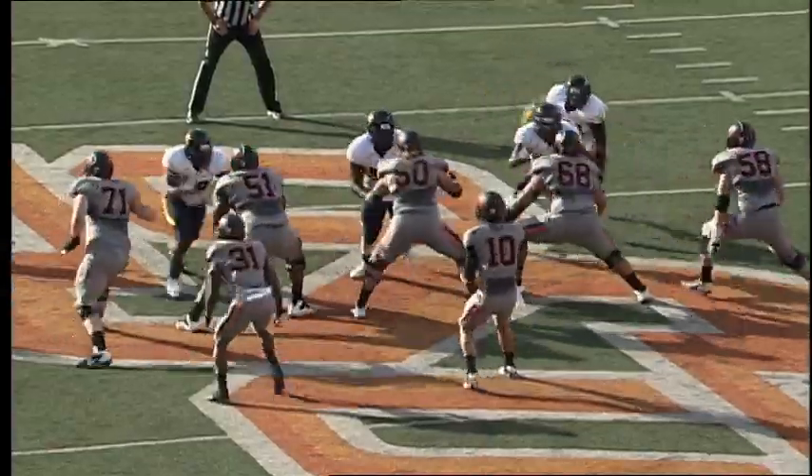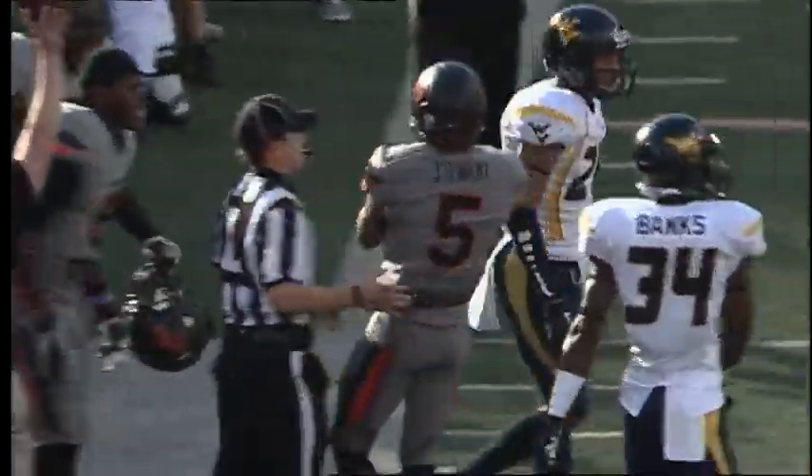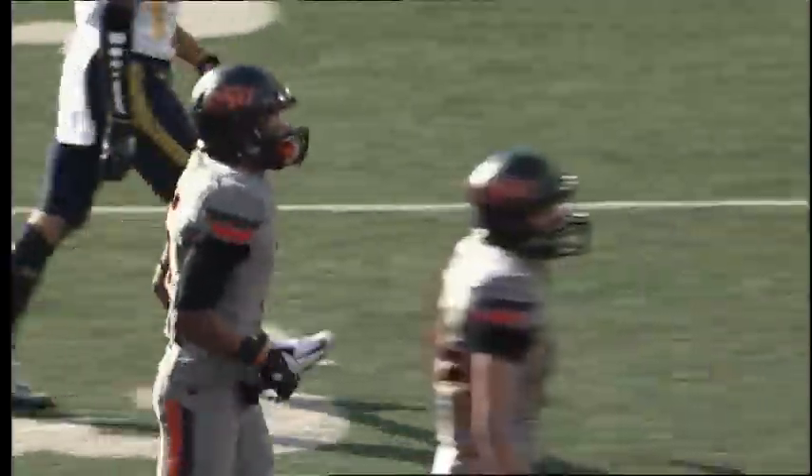The four-man rush, now they blitz, and Schelp takes a snap, back to pass, has time, goes it deep down the near side, and a diving catch is made by Josh Stewart on the near sideline at the 30-yard line of West Virginia.